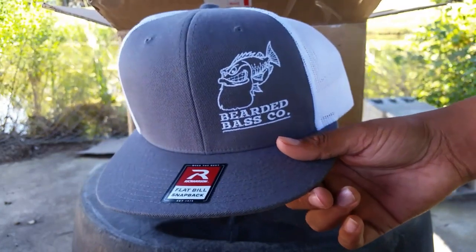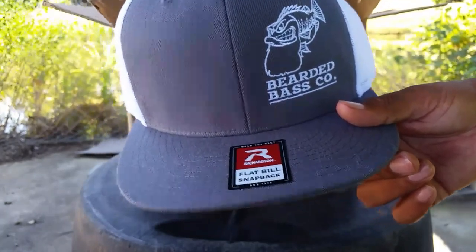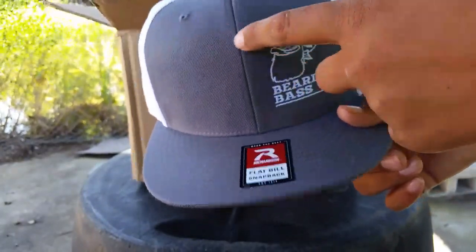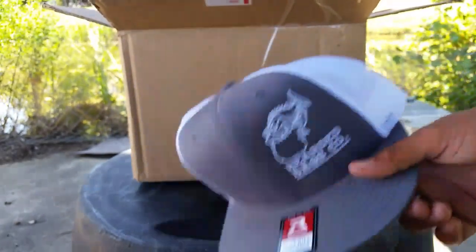Let's go ahead and start with my second favorite thing in the box — I got a Bearded Bass Co snapback hat. If you go to my school you'll probably see me Monday wearing this hat, I'm going to wear this to school. And if you follow me on Instagram, I'm going to put a picture up of me wearing it — I'll put my Instagram up on the screen right about now.